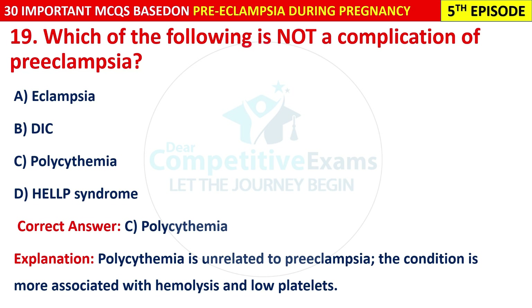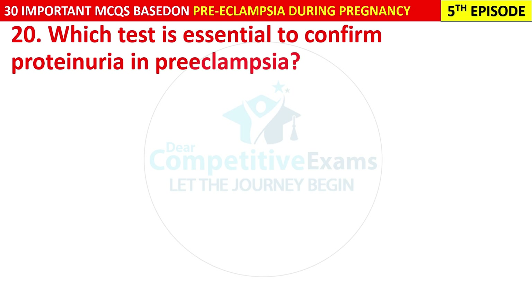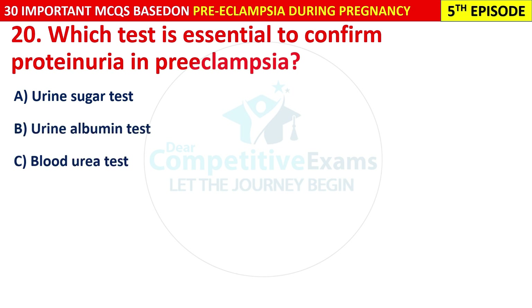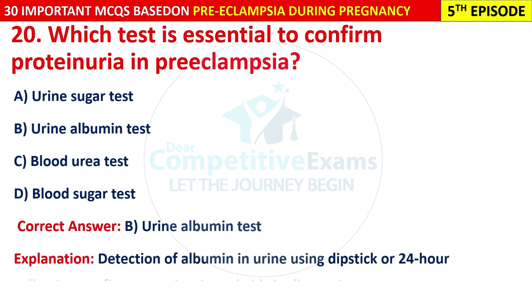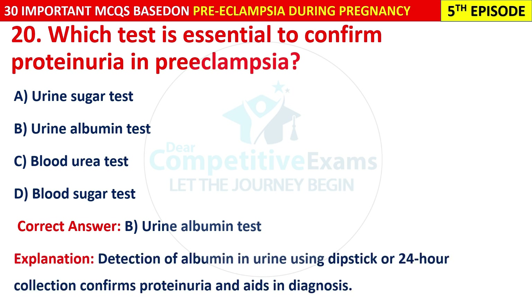Question 20: Which test is essential to confirm proteinuria in pre-eclampsia? Options are: urine sugar test, urine albumin test, blood urea test, or blood sugar test. The correct answer is B — urine albumin test. Detection of albumin in urine using a dipstick or 24-hour collection confirms proteinuria and aids in diagnosis.